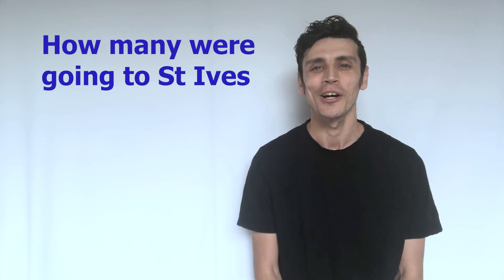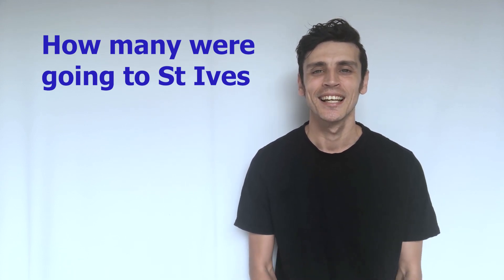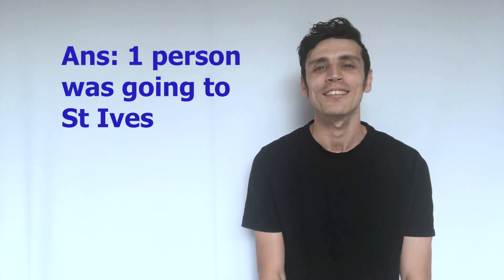Pause the video and see if you can work it out. The answer is coming in three, two, one — the answer is in fact one.